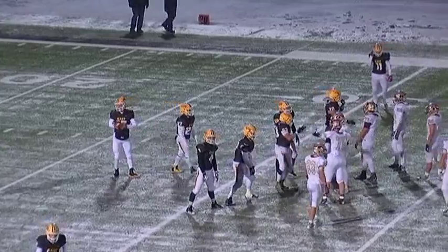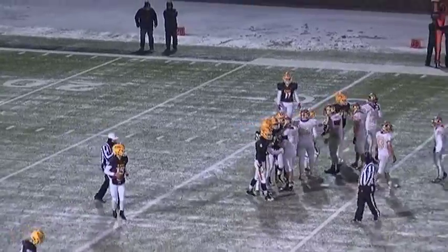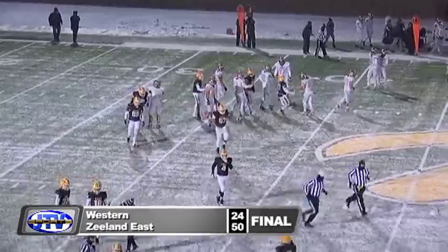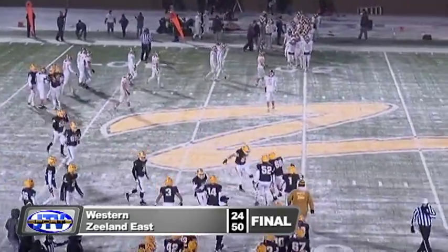The quarterback will take a knee. That will run the clock and end the contest. 50-24 the final score. Congratulations to the Chicks on what has been an unbelievable season, as Zeeland East will move on.